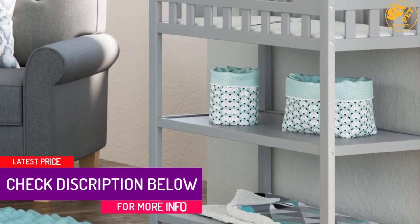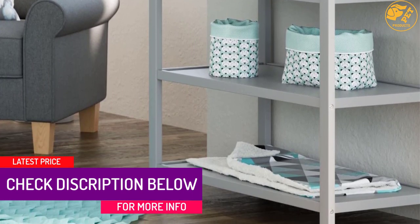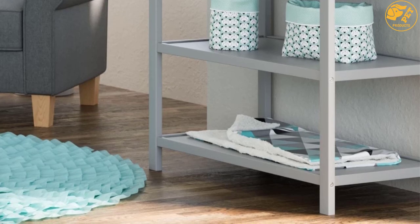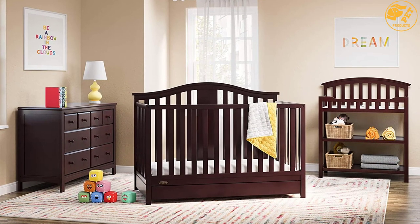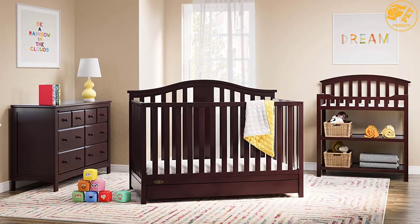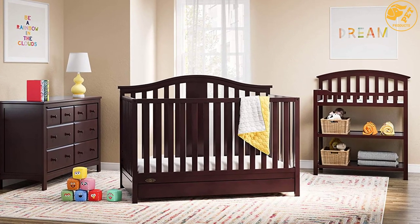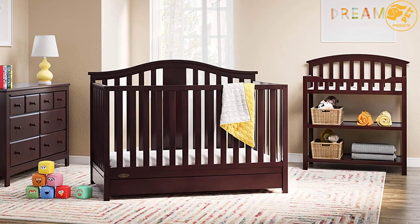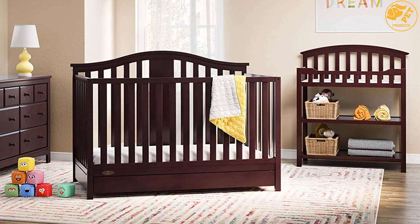There are two shelves that give open storage space for baby essentials. The changing area, which sits at the top, is enclosed on all sides so your baby doesn't roll off the table. A water-resistant mattress pad gives a comfortable place where your baby rests. The table is finished with warm espresso to give a classic look.